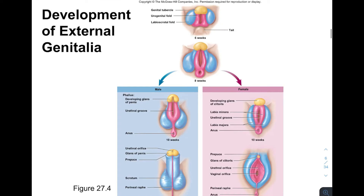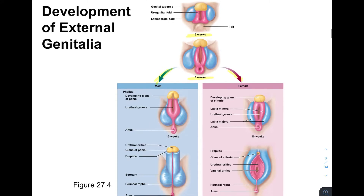This picture shows the six-week-old undifferentiated fetus. At eight weeks, it starts to develop, and then we can go either left toward male or right toward female. It's color-coded so you can follow what becomes what — for example, the labioscrotal fold in blue will turn into the scrotum in the male, or into the labia in the female.